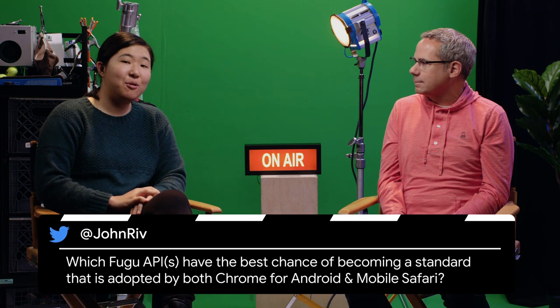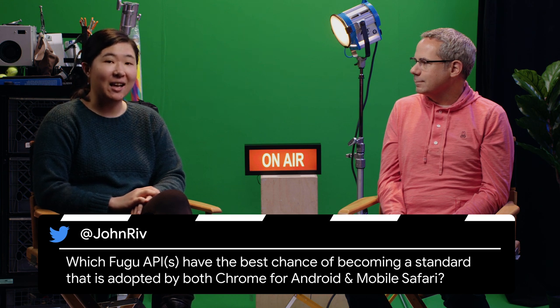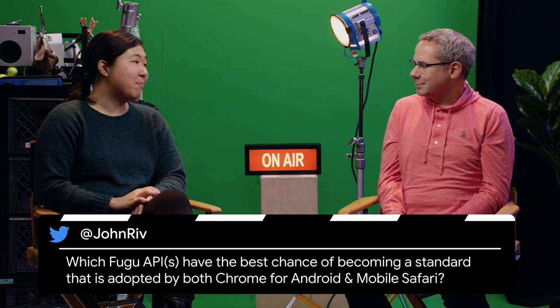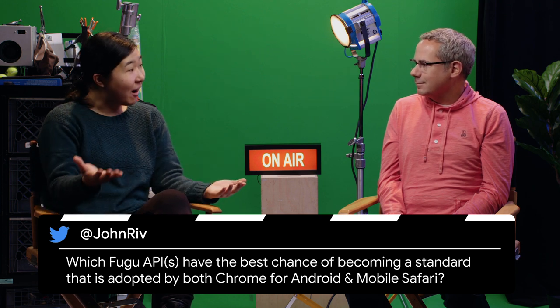The next question is from Twitter. John asked: which Fugu APIs have the best chance of becoming a standard that is adopted by both Chrome, the mobile Android, and mobile Safari?